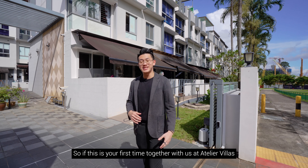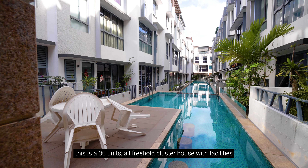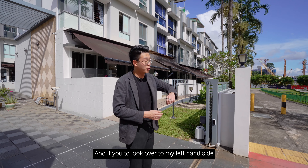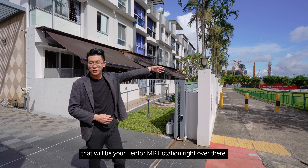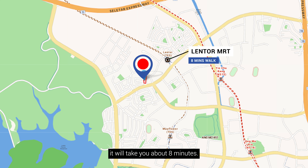If this is your first time with us at Atelier Villas, this is a 36-unit all-freehold cluster house with facilities right here in the heart of Lentor. If you look over to my left-hand side, that will be your Lentor MRT station. Walking from Atelier Villas to Lentor MRT will take you about eight minutes.